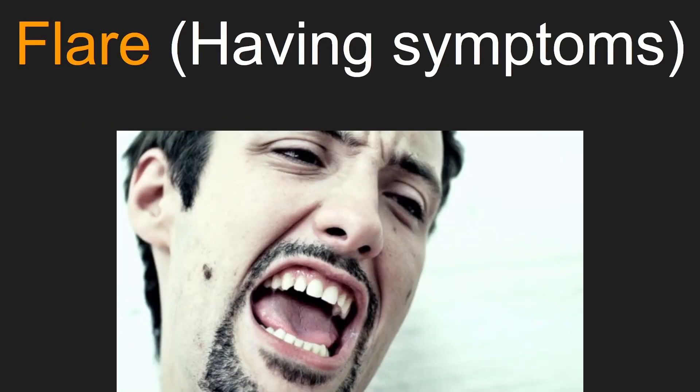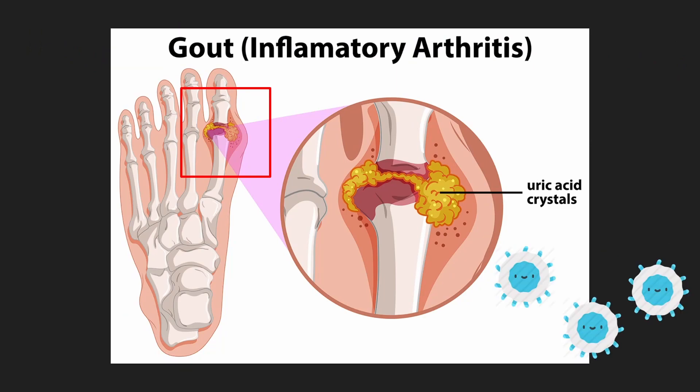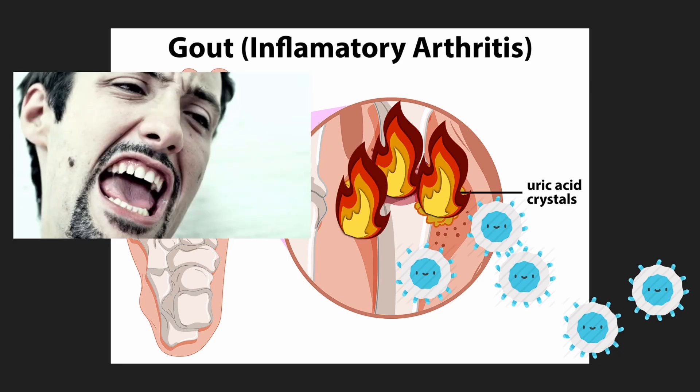Let's begin with how to treat a gout flare. A flare is caused by the body's white blood cells attacking the uric acid crystals accumulated in joints, resulting in inflammation of the joint causing pain, swelling, redness, and warmth of the joint.